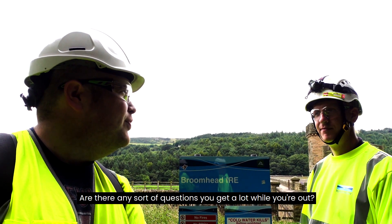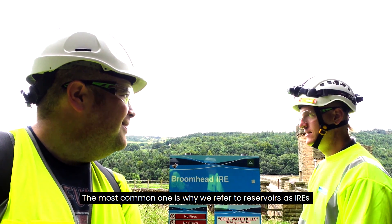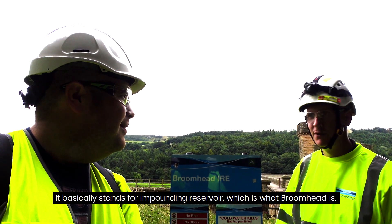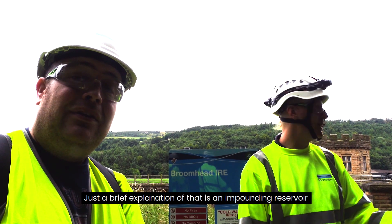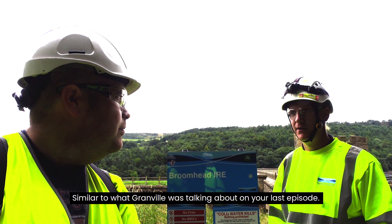The most common question is why we refer to reservoirs as IREs — it's a long name on the sign just here. It basically stands for Impounding Reservoir, which is what Broomhead is. An impounding reservoir is a reservoir that fills up via natural catchment, similar to what Granville were talking about on your last episode.